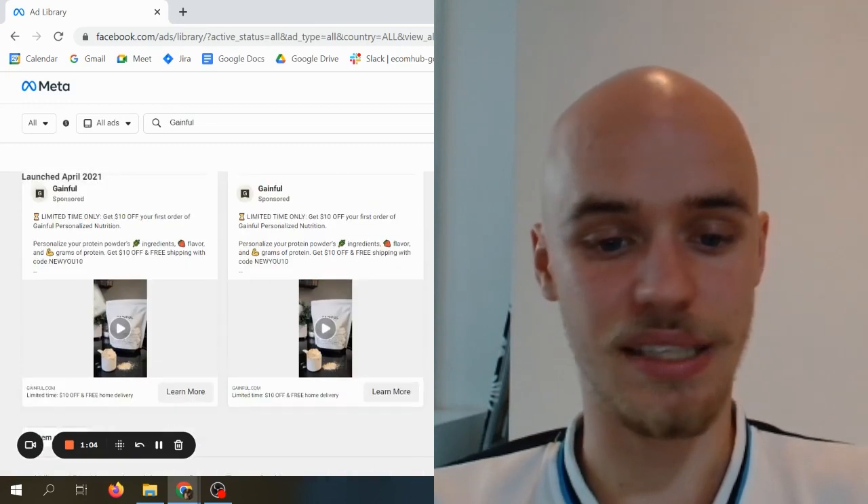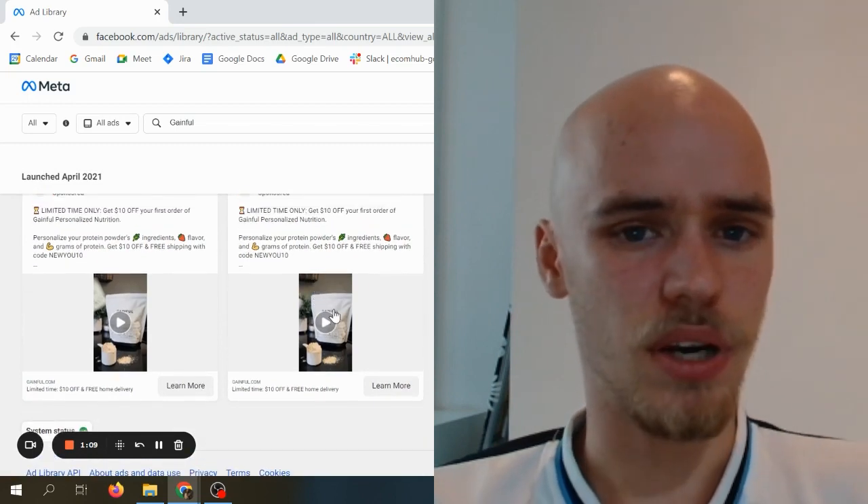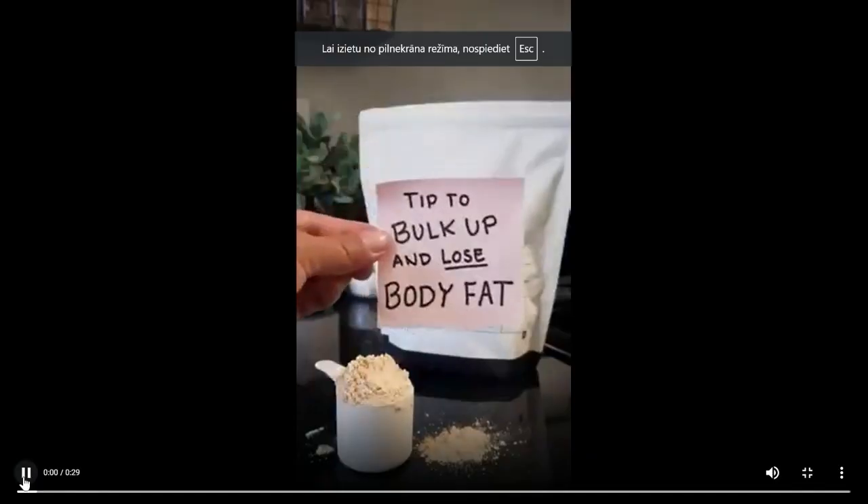That's not gonna cut it, it's not gonna scale. It's very interesting why they are running so few ads, but let's take a look at some of them.